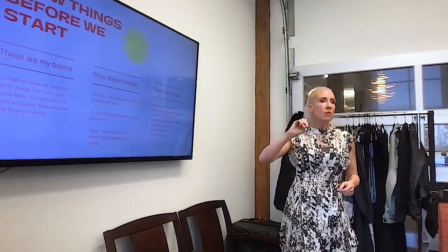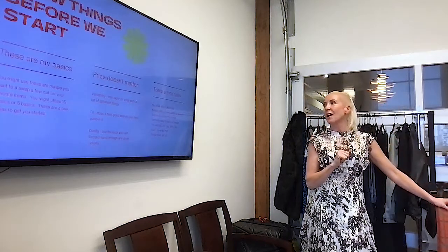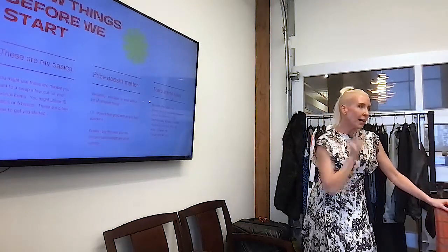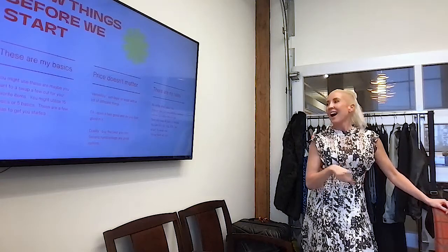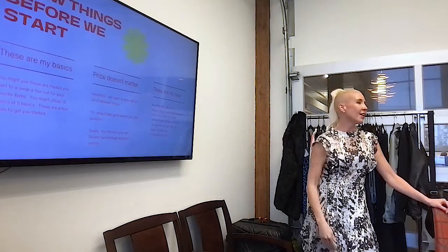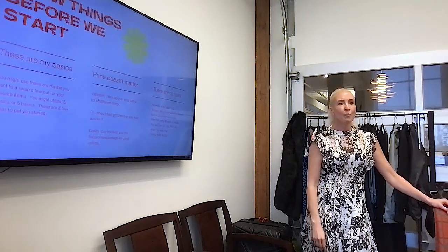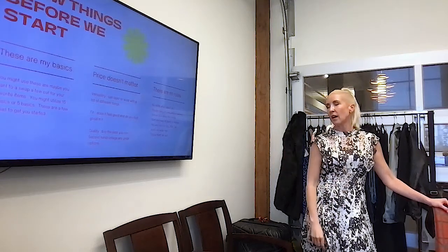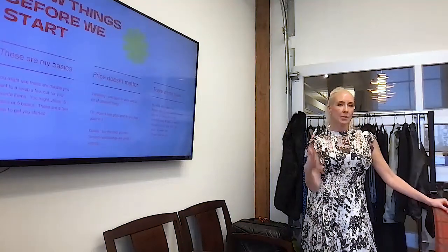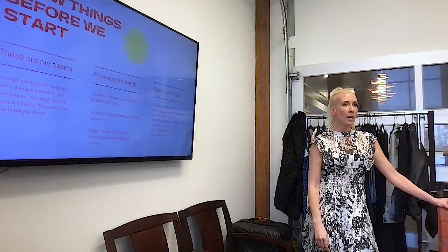I also believe there are no rules. I don't agree with no white after Labor Day — I think you should wear white whenever you like it, and I rock white shoes year-round. I love Coco Chanel, but I disagree with her on 'always take off one piece of jewelry before you leave the house' — I always add a piece. Don't mix navy and black or metals? Whatever. Gold, silver, and copper can all work. Those rules are dated. Black and brown together? I say you should wear it. And anytime you say I'm too old, too big, too tall, too short — throw it out. All body types and all ages can rock whatever they want.